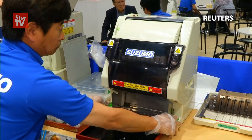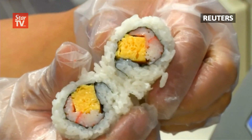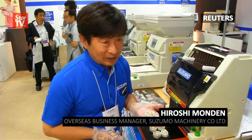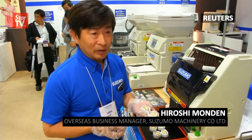Hiroshi Mondin says they've already sold more than 1,500 units to foreign customers. "Sushi has been spread to the world, but sushi chefs? Not as much. With this machine, anybody can make sushi repeatedly and easily."